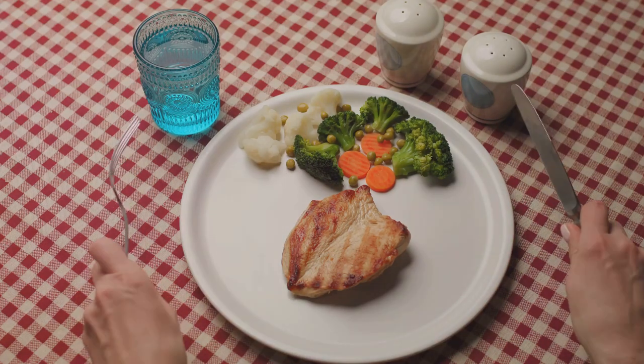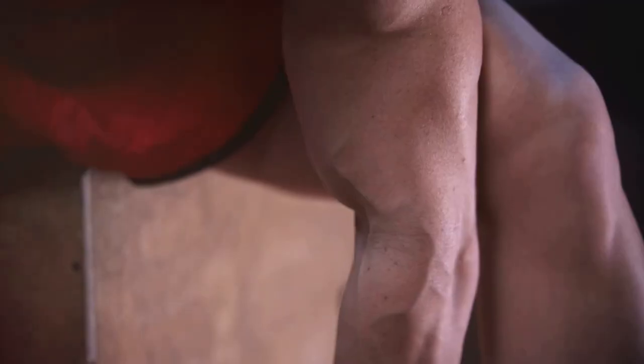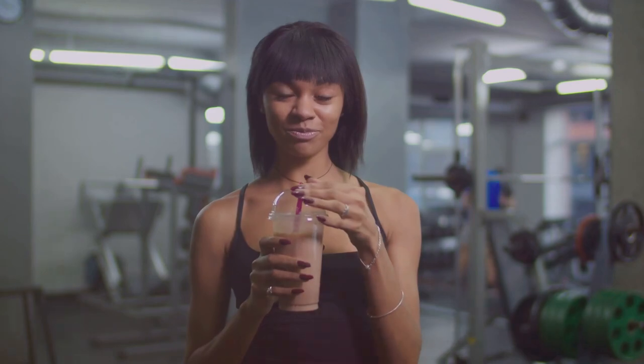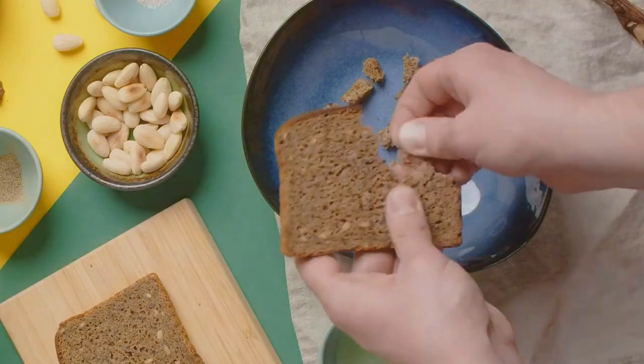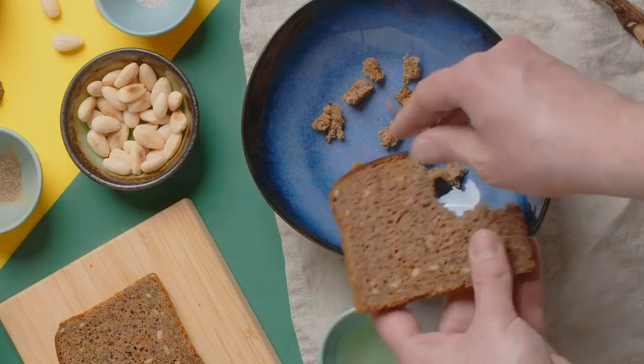A quarter of your plate should be lean proteins — think chicken, fish, beans, or tofu. Proteins are the building blocks of your muscles and tissues; they help repair and build your body, especially after those intense workouts.